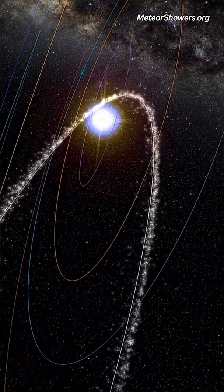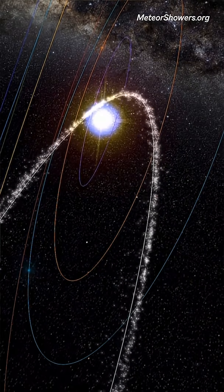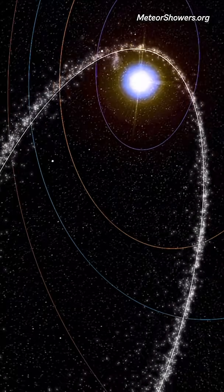Did you know that you can see an interplanetary dust bunny this month? I'm Scott Young, the planetary astronomer at the Manitoba Museum, and we are gearing up for the annual Geminid meteor shower. A meteor shower occurs when the Earth plows through a dust bunny in space — basically a big trail of dust left behind by a comet.